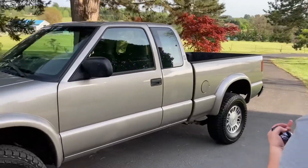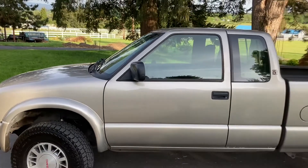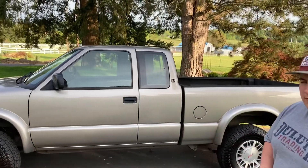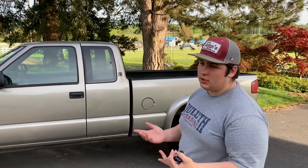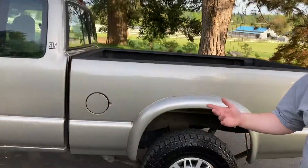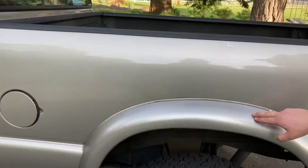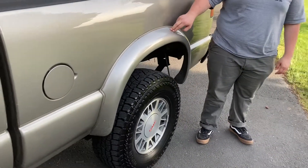To start off, it's got a 4.3 liter Vortec V6, but it's the ZR2 package so it's actually got 190 horsepower. I'm not sure what the foot-pounds of torque are, but it's a little bit higher than the standard because it's a ZR2. As you can see it looks lifted, but that's what it comes stock.